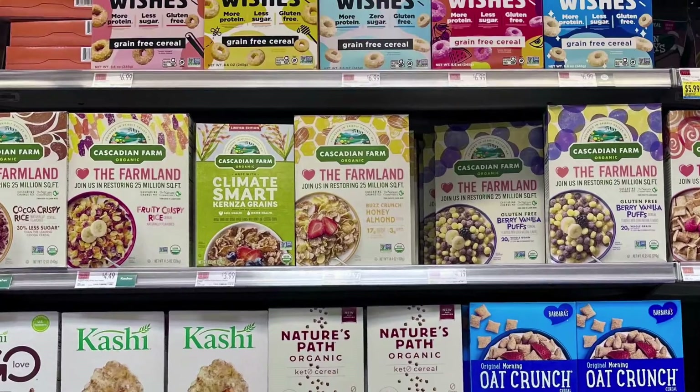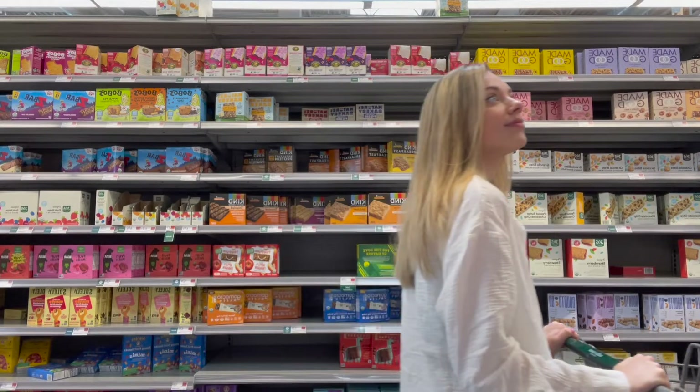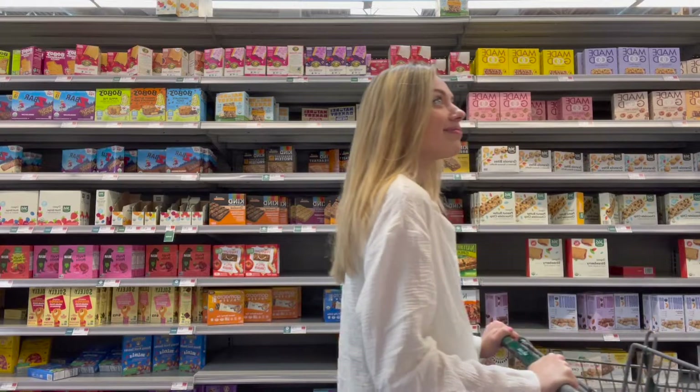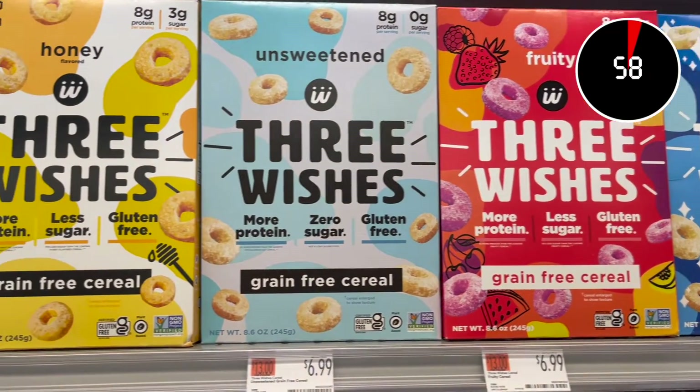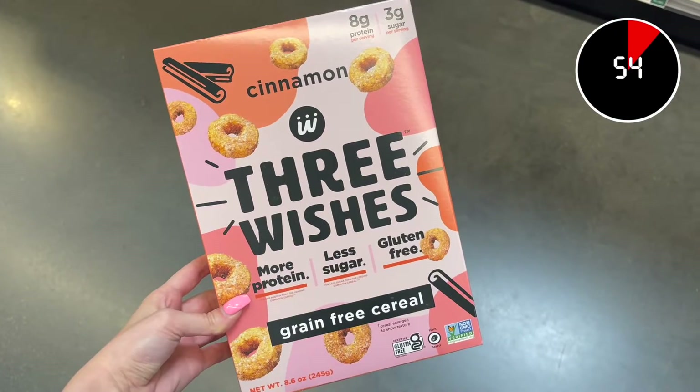How a company brands itself is important no matter who they are, but especially when their packaging will sit right beside their direct competitors. You want your pack to be the one that stops shoppers in their tracks. Three Wishes' branding does just that — their packaging is eye-catching and the use of vibrant colors makes it jump right off the shelf.